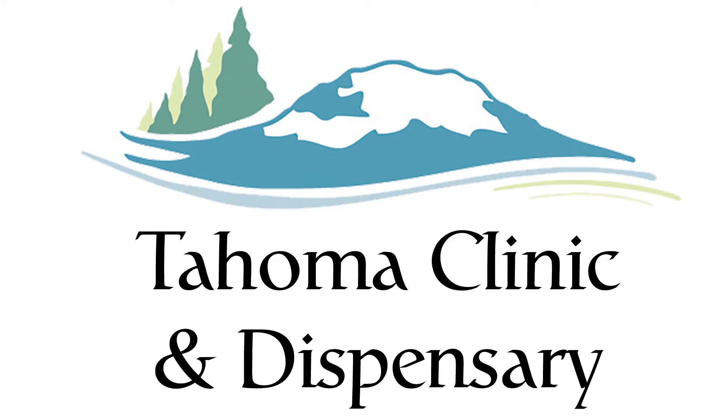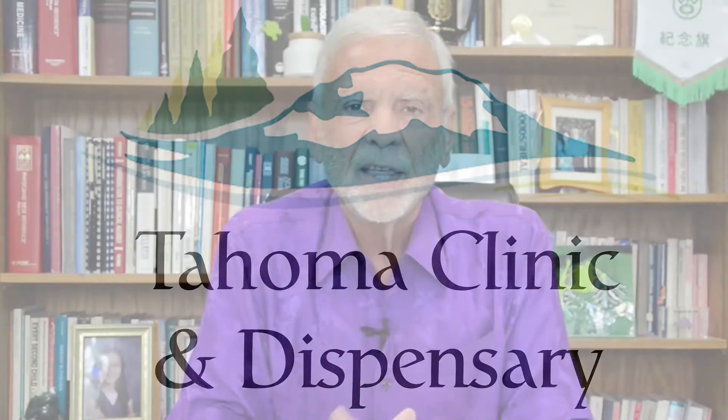Hello, this is Jonathan Wright, Dr. Wright from the Tama Clinic in Tukwila, Washington. Thank you for watching, thank you for listening, and today's topic is what to do about all that bothersome earwax.